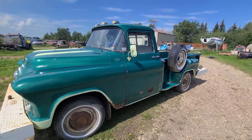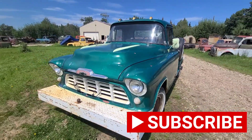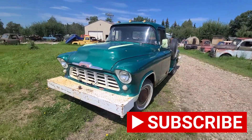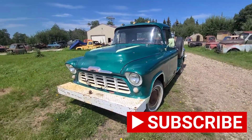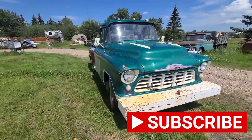If you'd like to see more, make sure to subscribe to my channel and check out my Facebook and my webpage. You can always ask to see something and who knows, maybe I have it. Make sure you like and subscribe, and thanks for tuning in.